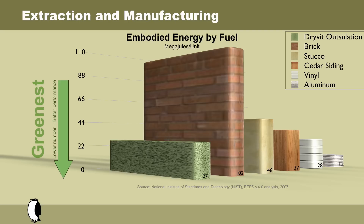The production of Drivid Outsalation requires less energy resources or use of fossil fuels than brick, cedar, stucco, and vinyl. As you can see by these statistics, relative to Outsalation, the embodied energy by fuel within brick masonry is enormous.